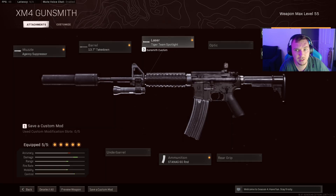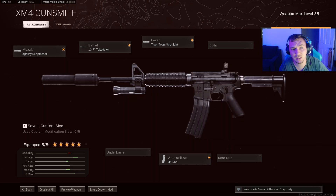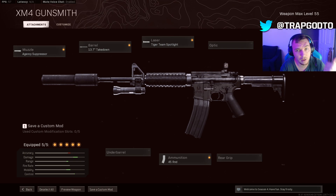The best class setup for the SMG builds: the takedown barrel with the Tiger Team Spotlight, the Raider Pad, and the 45-round mag — this is going to give us incredible ADS while getting much better range than previous seasons and also giving us godly mobility.